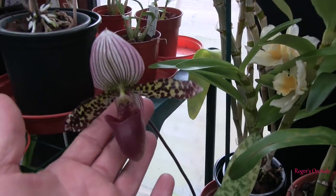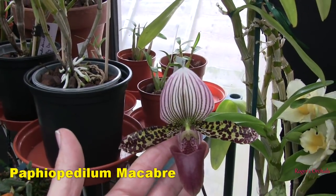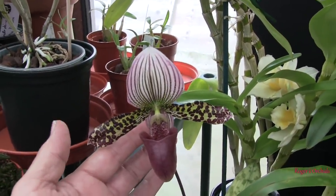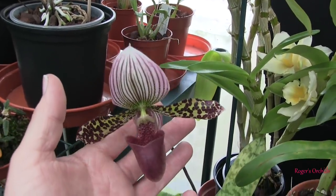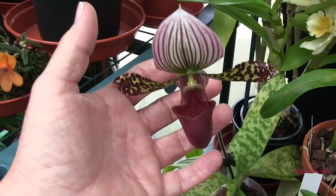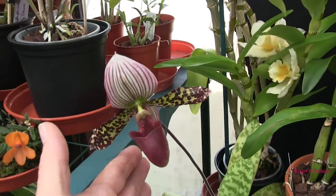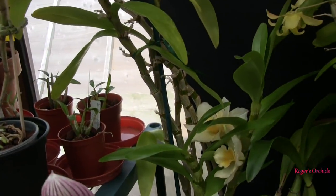I've only got one Paphiopedilum left open now and this one is fading — you can notice the colours are starting to run together on the top. I can never remember which are petals and which are sepals on these things. But lovely large bloom, beautiful colouring. The whole of the inside of that lip is covered in like warts — hopefully the light's catching that down inside. Beautiful bloom. Desperately needs repotting, but I'm just waiting — another couple of days and that bloom will be gone, then I can get at it.